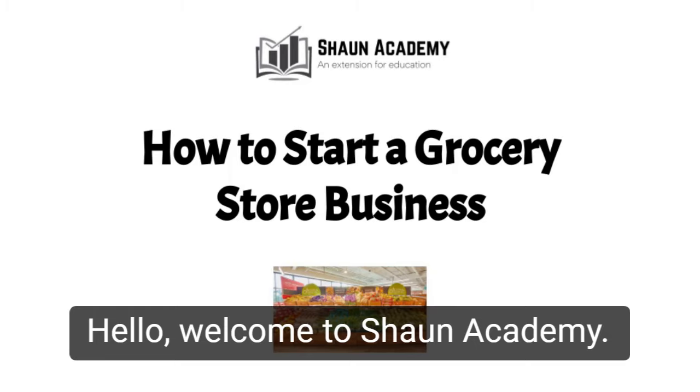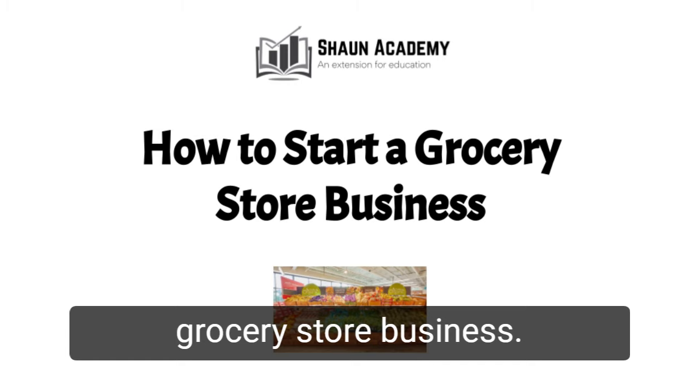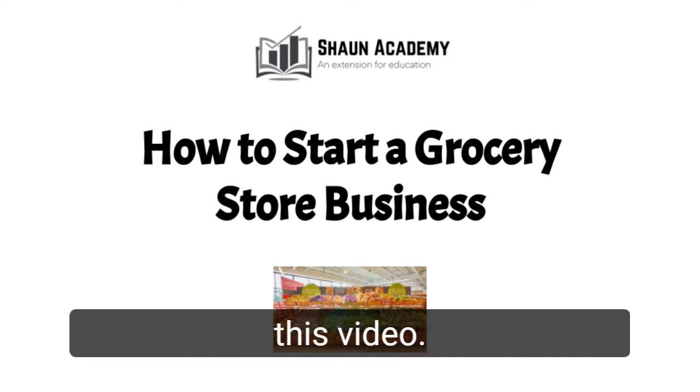Hello! Welcome to Sean Academy. Today in this video we're going to learn how to start a grocery store business. My name is James and I will be your business consultant in this video.